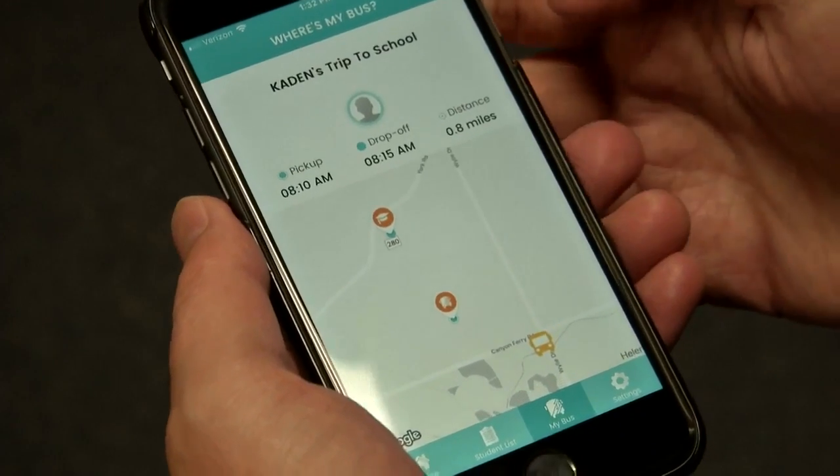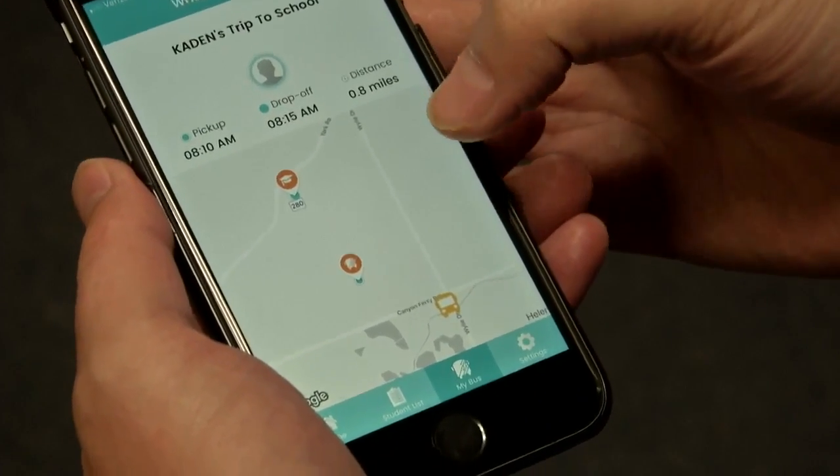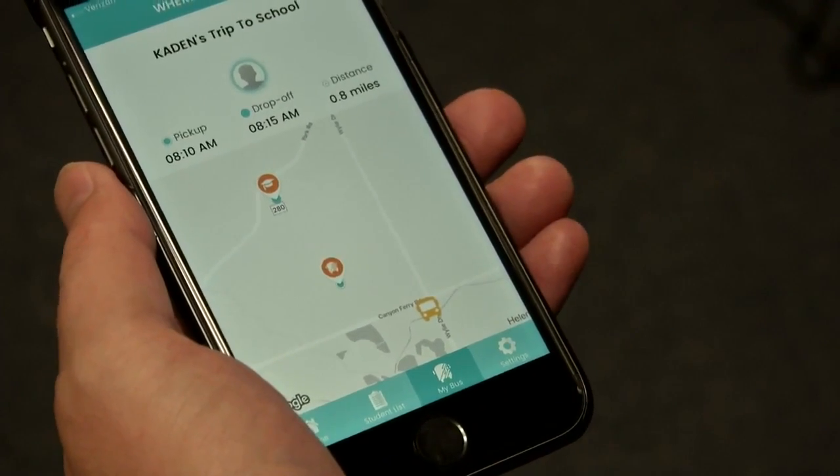School officials say other districts are looking at the same type of technology. The Edu Log parent portal app is available on all major app stores.